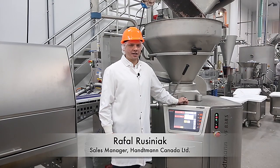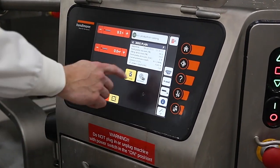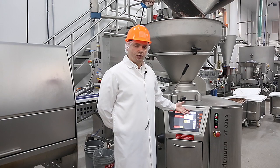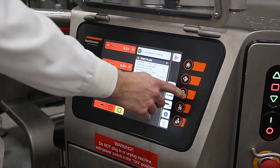My name is Rafal Rusiniak, I'm sales manager at Hattman Canada. The 838 was introduced in 2016. It's got 100 new innovations and 19 new patents. Very easy to use — if you can use a phone, you can use our controls. We're very proud as salespeople that we're very knowledgeable about the equipment.